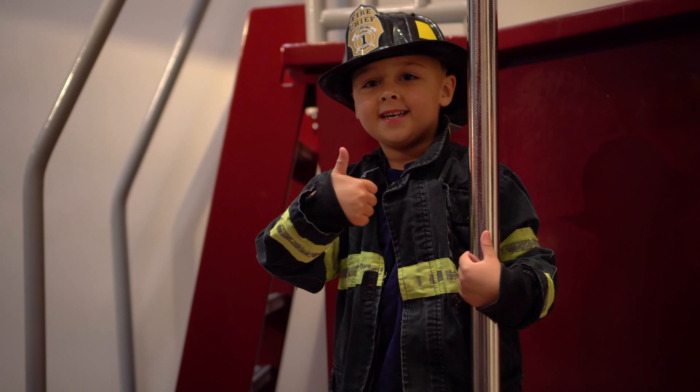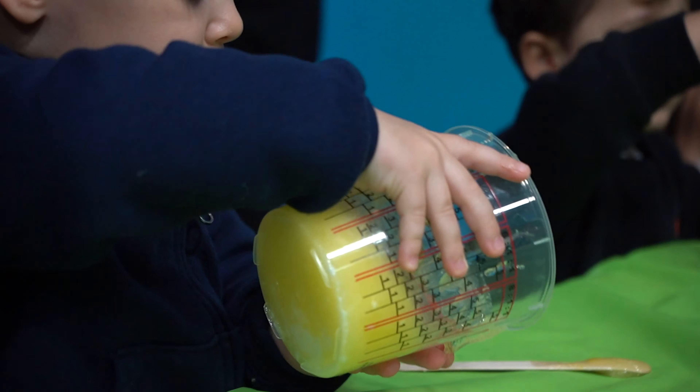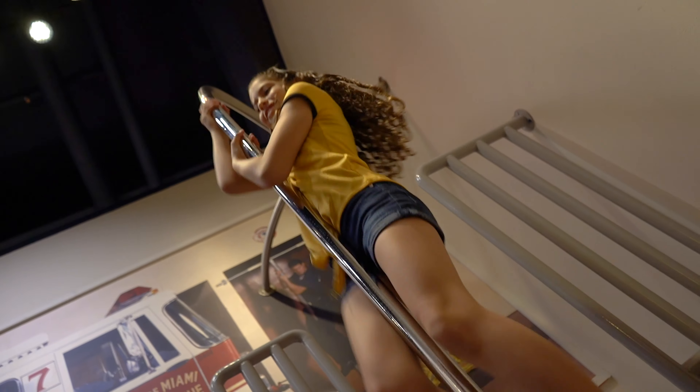Today I made slime and I chose yellow because those are one of my favorite colors. I just thought it would look good with yellow. I put a lot of cotton candy scent. I had so much fun.